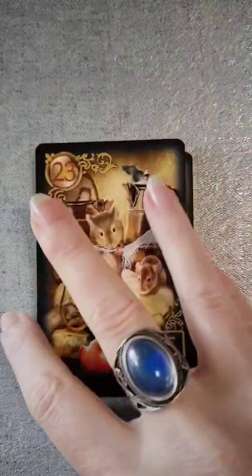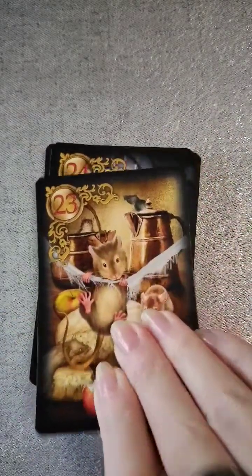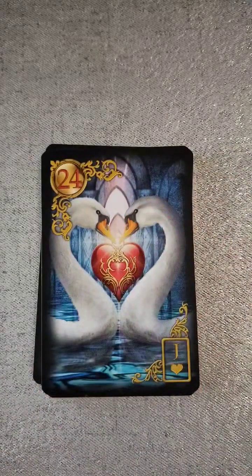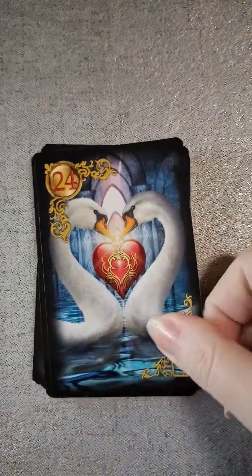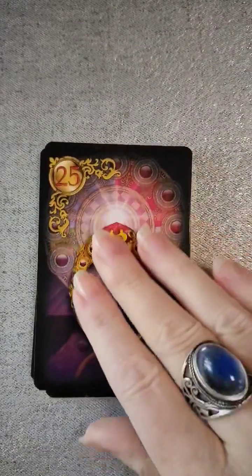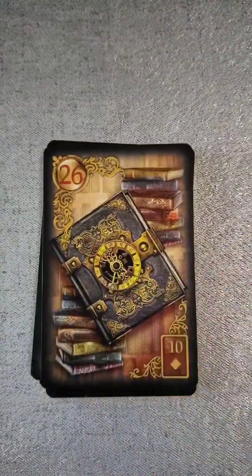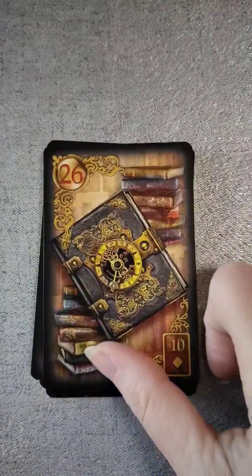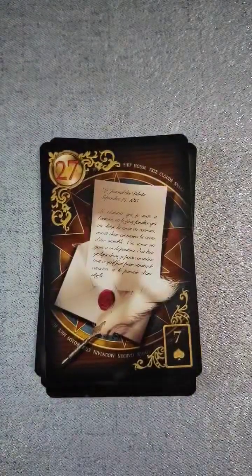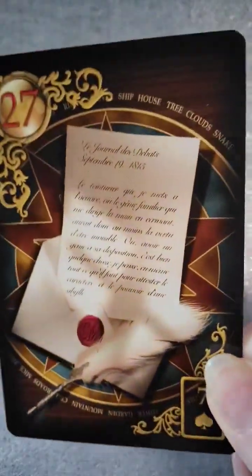Twenty-three, the mice — and they're adorable. Twenty-four, the heart. Twenty-five is the ring. Twenty-six is the book. Twenty-seven is the letter — that's really pretty. They're sticking a little because they have the gold gilding.